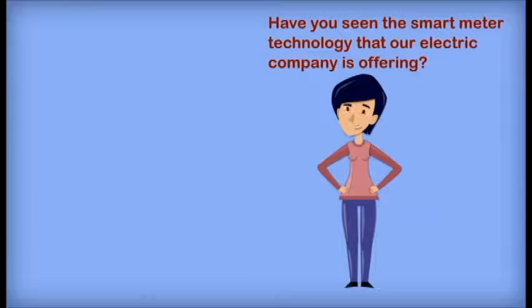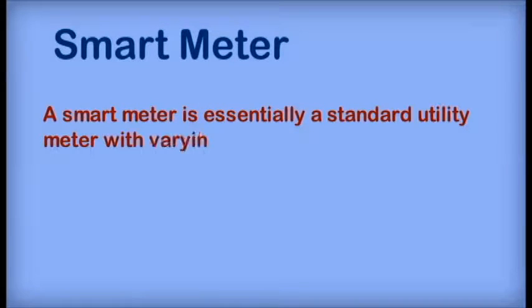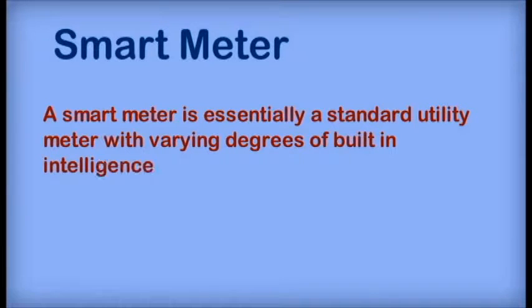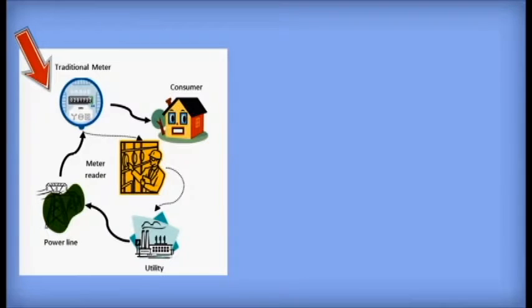Have you seen the smart meter technology our electrical company is offering? No, what's a smart meter? A smart meter is essentially a standard utility meter with varying degrees of built-in intelligence. In our current system, power is mostly unidirectional — it flows from the utility to the consumer with no feedback. The power use is recorded by an external meter, which is then read by a meter reader monthly.